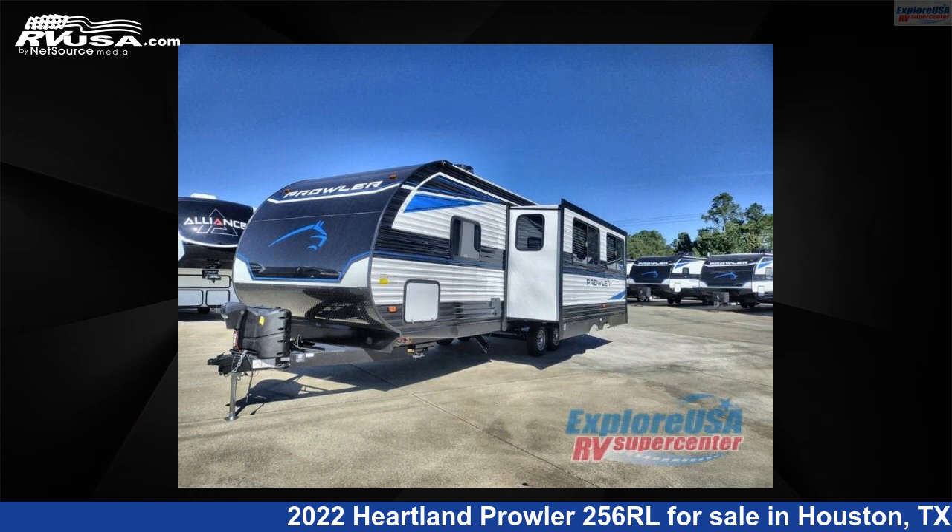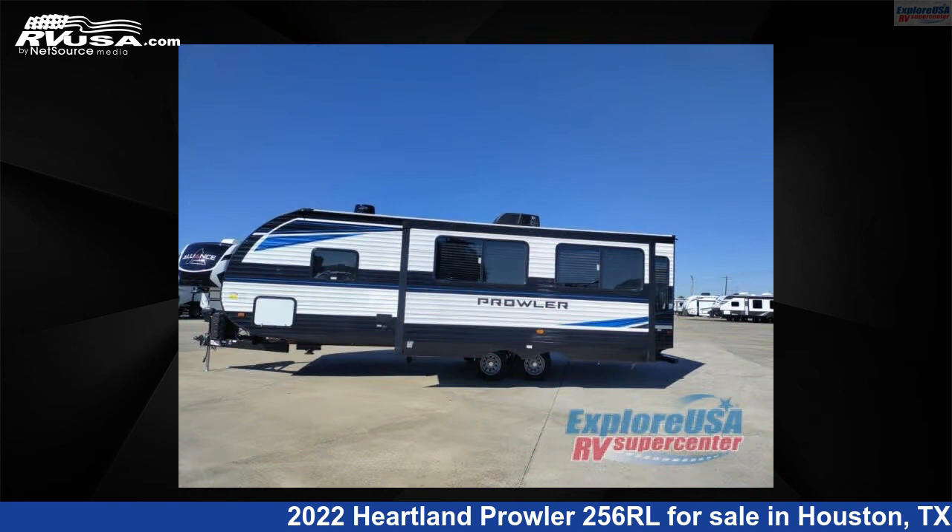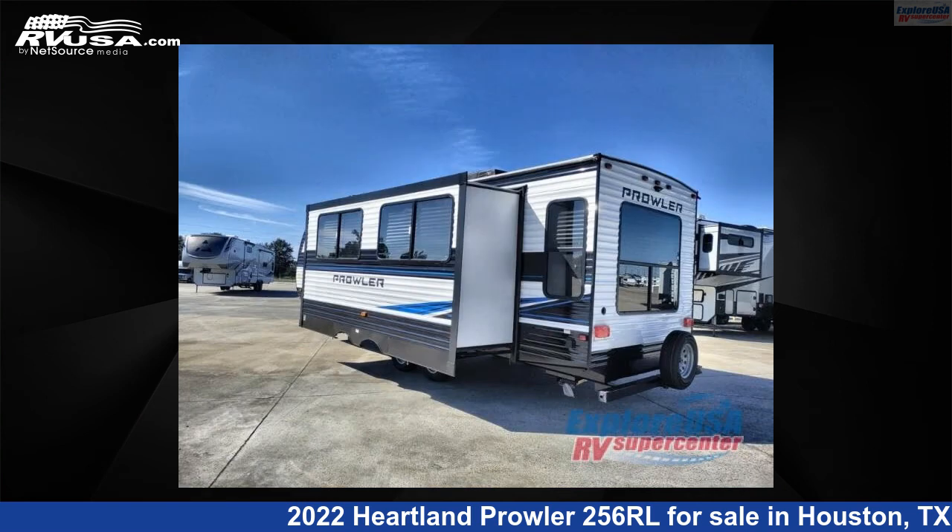This 2022 Heartland Prowler 256RL is a travel trailer RV. It is located in Houston, Texas, 77511, and is offered for sale by Explore USA RV Supercenter, Houston.